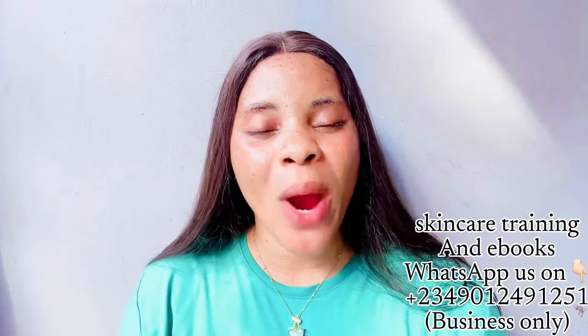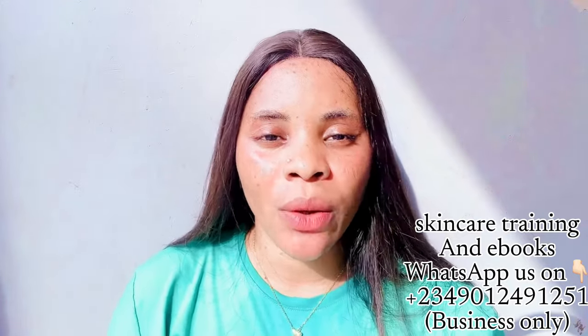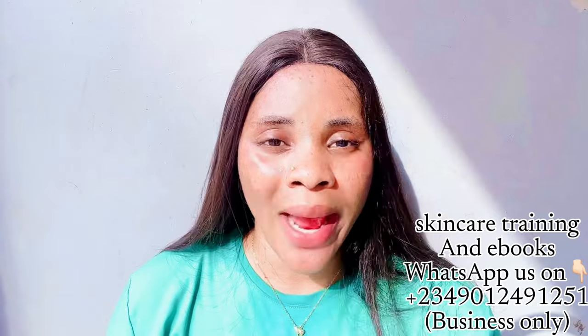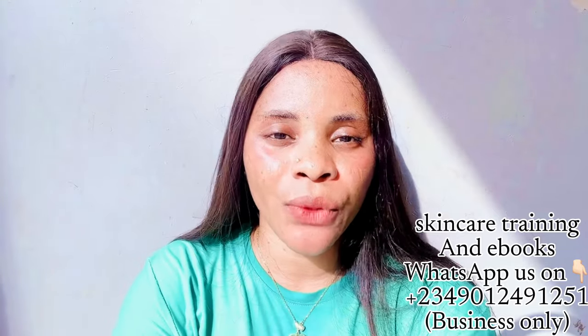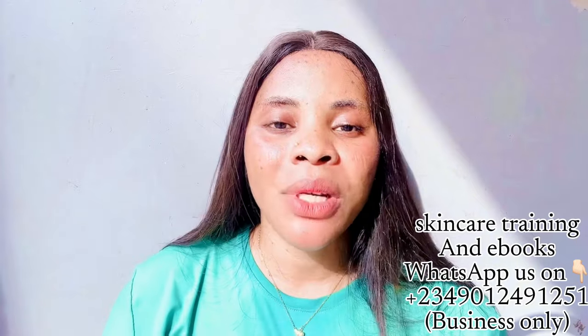Just because they say 'seven days whitening' doesn't mean it will whiten your skin in seven days. What they mean is that in seven days you will start seeing good results. This lotion is actually made in France — both of them are made in France. Another great thing about this lotion is that it doesn't have hydroquinone; it is hydroquinone-free. You can find it for around 7,000 to 8,000, though due to the rise of the dollar it may be up to 10,000.